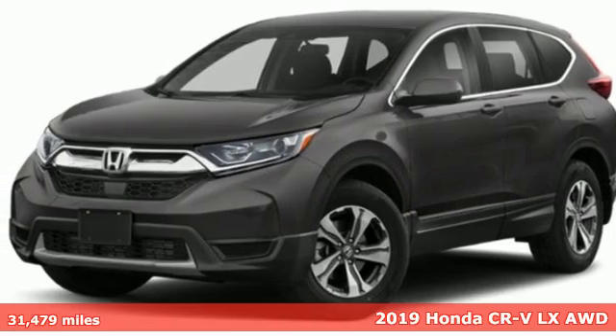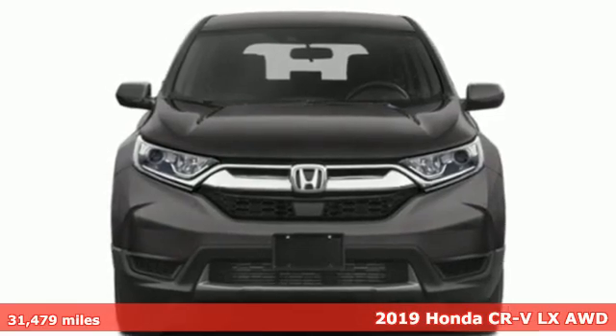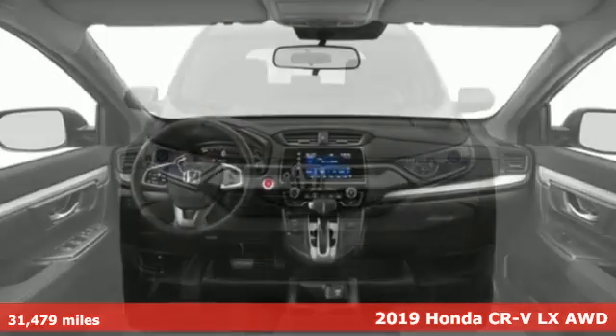It's a 2019 Honda CR-V. Welcome to what feels like home. It's sleek looking, fuel efficient, and roomy enough for family and cargo.